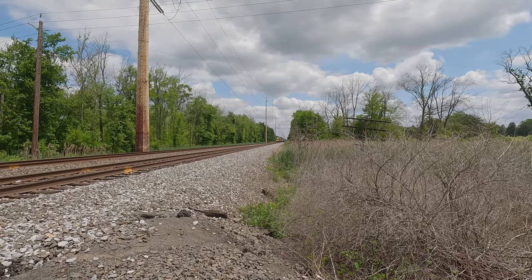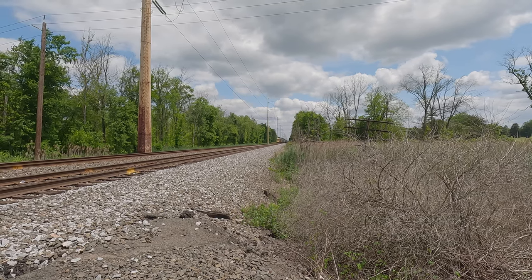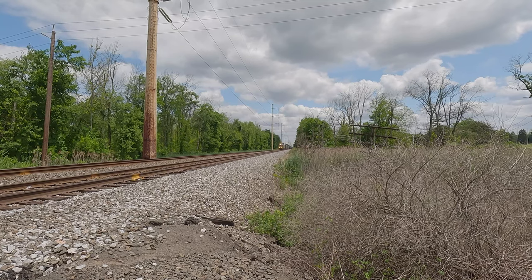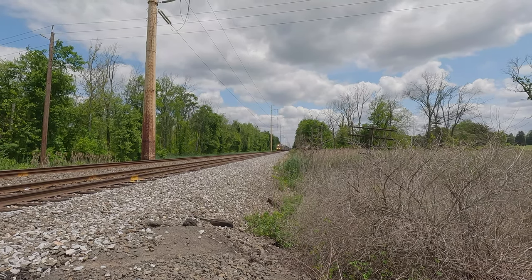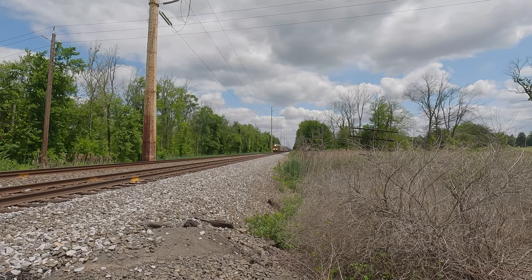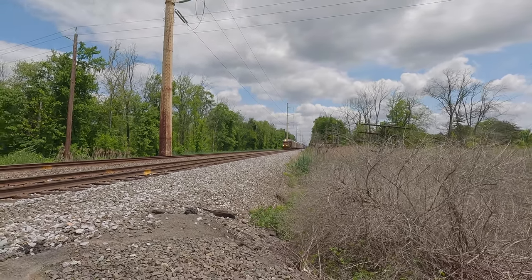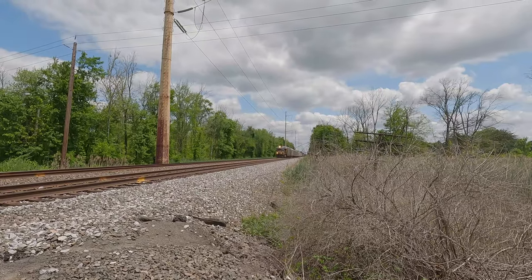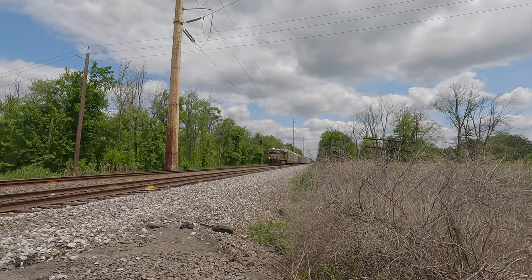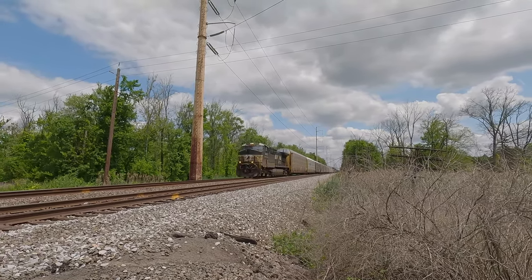Leavened, westbound, north or southern. It's going really slow — it's usually ripping. My new stealth spot. Don't give me a toot. 4093 on the point.